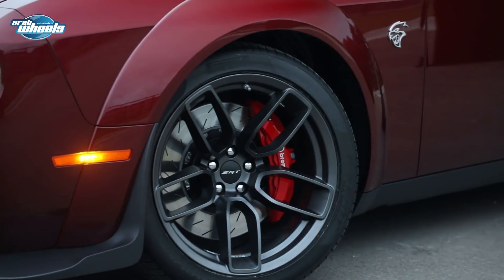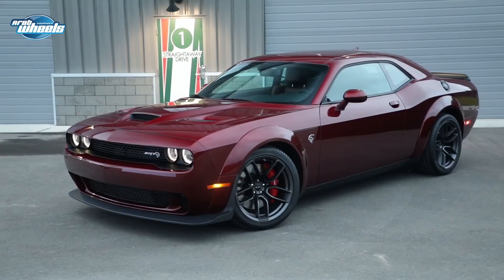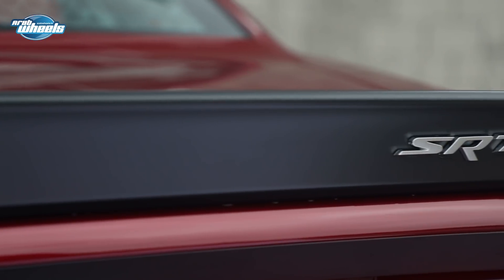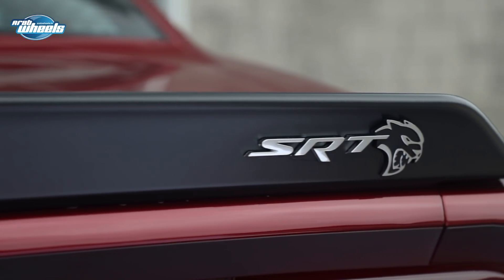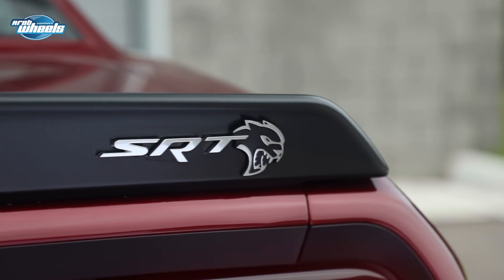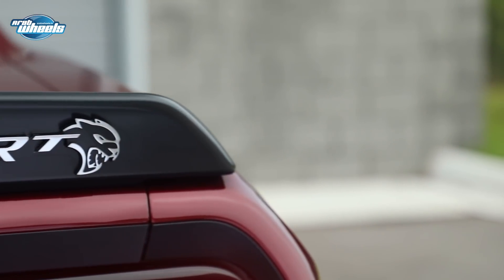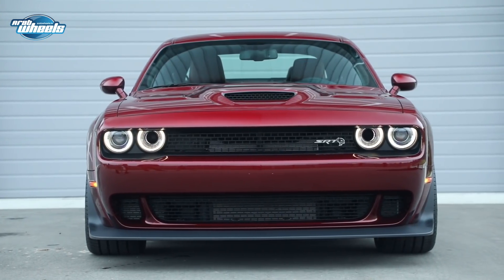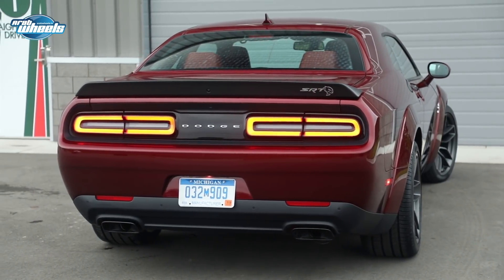The Hellcat Challenger Wide Body. We talked about the Hellcat Challenger for the first vehicle: 707 horsepower, 880 Newton meters from the engine, and movement from the 8-speed transmission. This is the addition to the car.